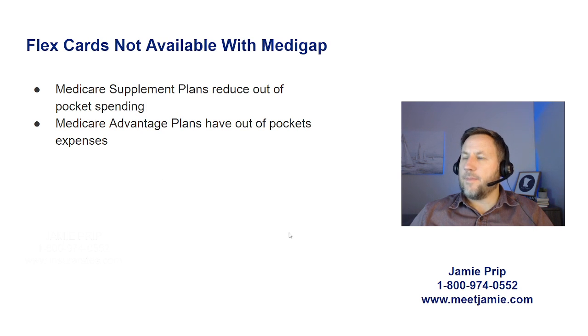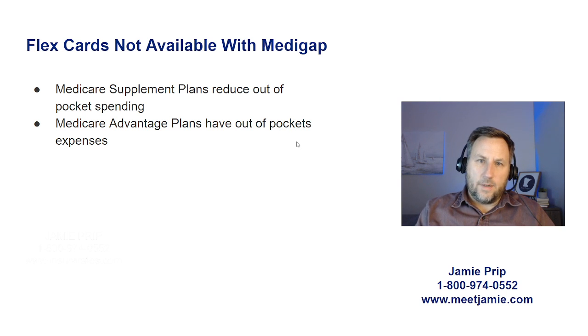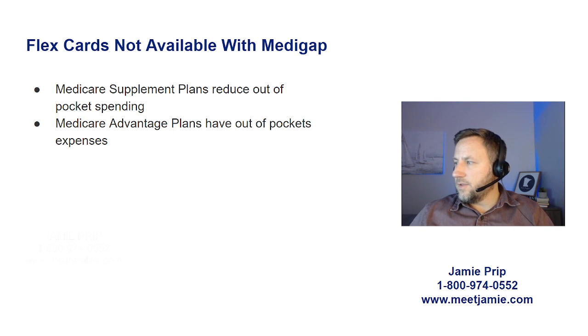If you have a Medicare supplement plan — also known as a Medigap plan — flex cards are not available with a Medigap plan. Medicare supplement plans reduce out-of-pocket spending, whereas Medicare Advantage plans have out-of-pocket expenses. What happens every fall is one company is trying to get you to switch from one plan to the other. Sometimes there's a good reason for that, but a lot of times there isn't, and how they do that is by marketing these flex cards to you. So you really want to be on guard.